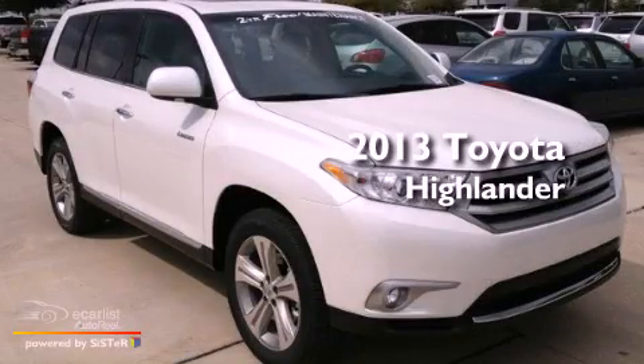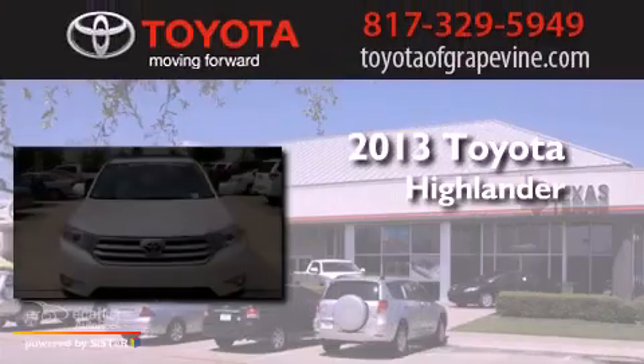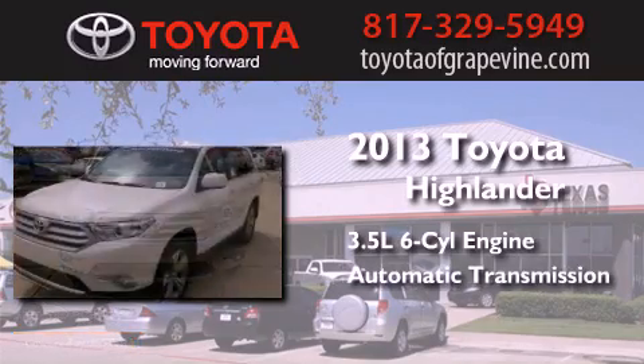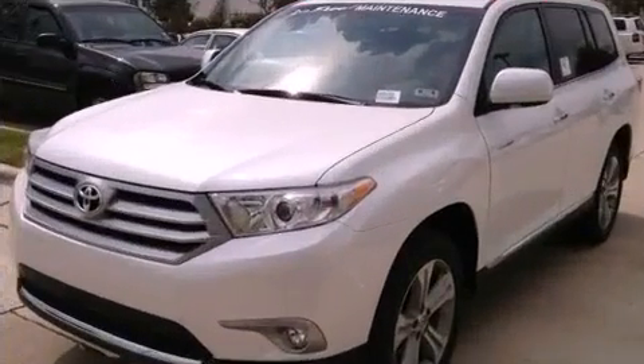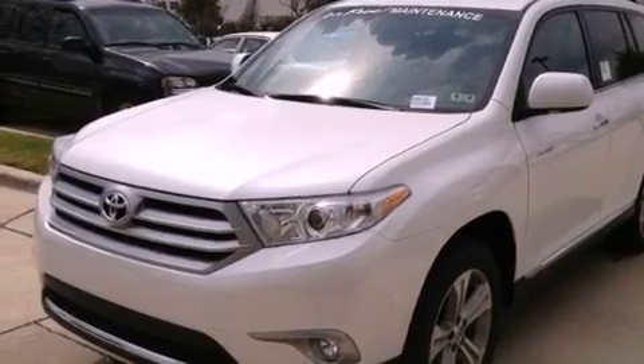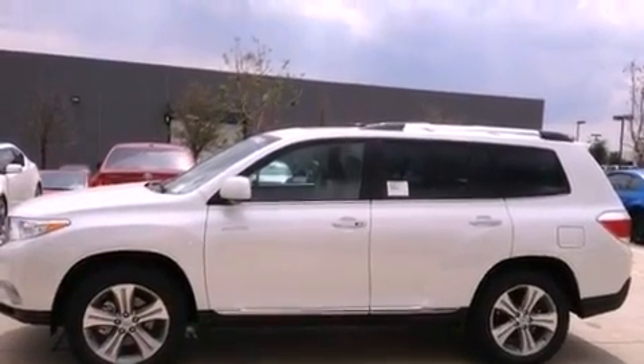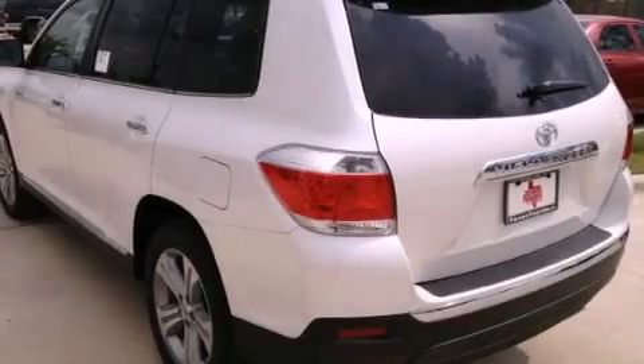This is a brand new 2013 Toyota Highlander. It has a 3.5-liter six-cylinder engine and an automatic transmission. Its top features include a moonroof, a low-tire pressure indicator, big 19-inch wheels, and traction control and stability control systems.